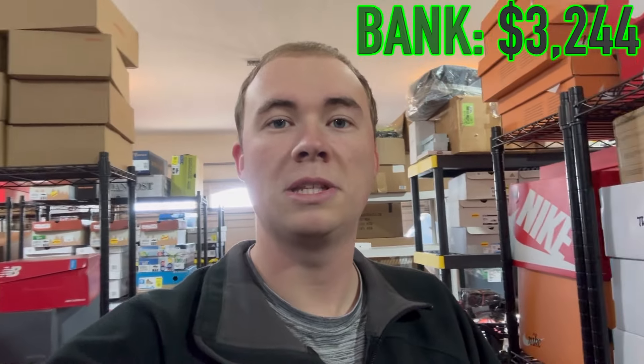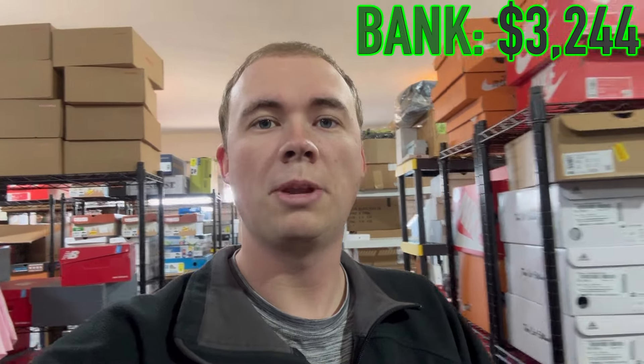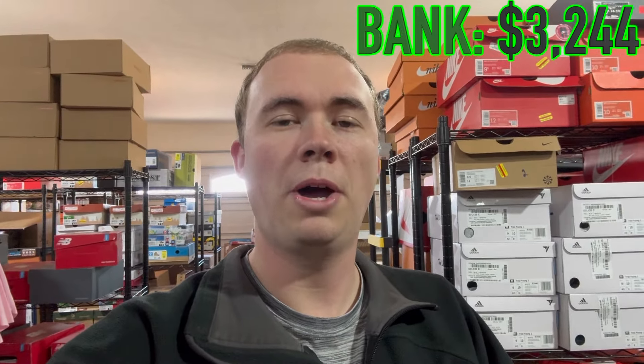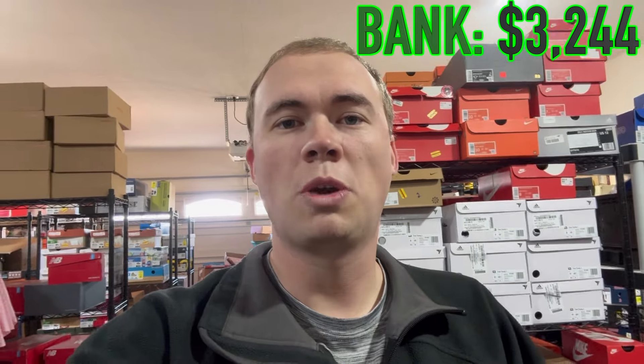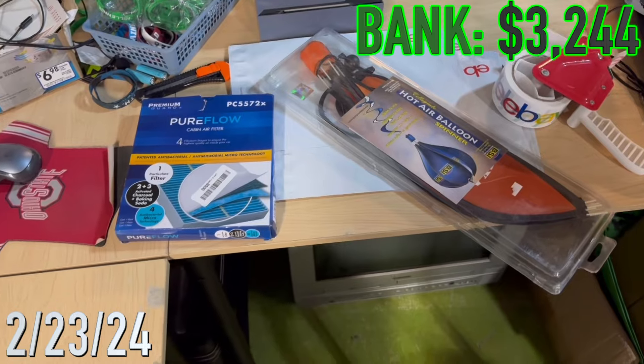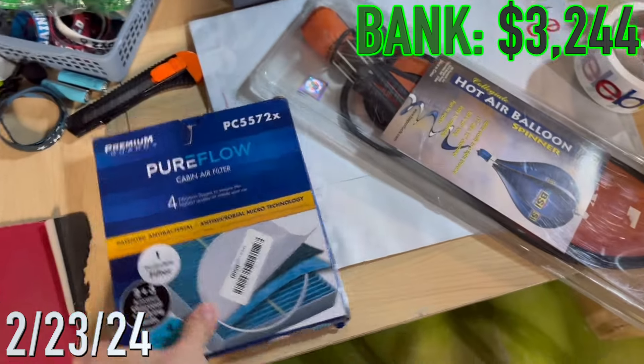If you haven't watched this series before, it's important to note that when I talk about the profit of these items and add it to the pot, I'm not taking cost of goods sold out - that's because I already took out cost of goods sold when I bought it. So we're just taking out fees and shipping, and we round to a whole number on all this stuff because I'm not trying to round all the pennies.